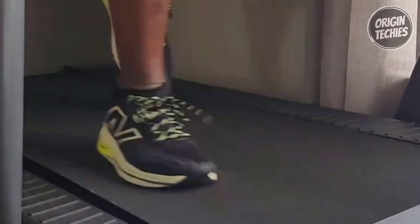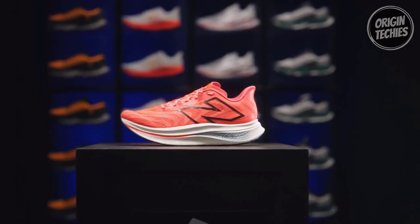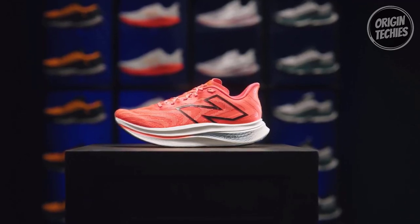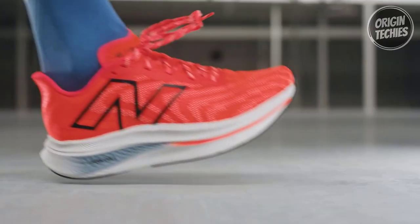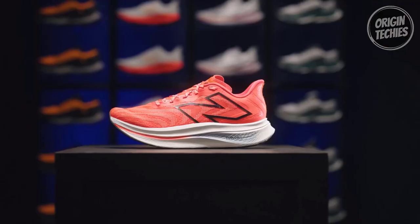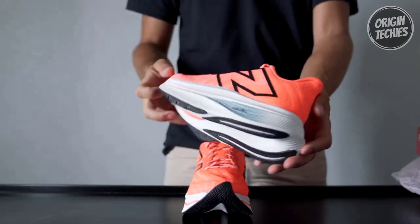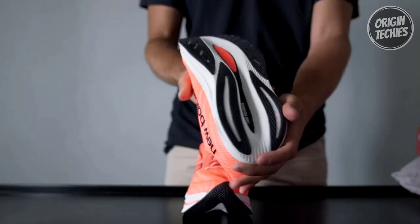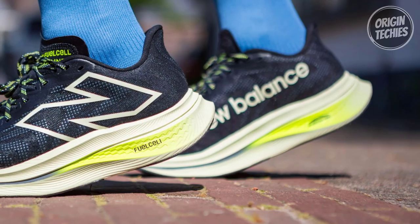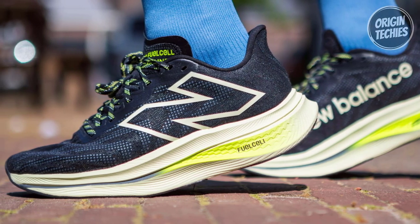Giving you that extra boost during your runs, the FuelCell foam adds a propulsive feel that helps drive you forward. With a 47mm midsole height, you'll experience unparalleled cushioning and support. The breathable flat knit upper offers a locked-in fit, ensuring your feet stay comfortable throughout your run. Plus, the unique logo design wrapping around the shoe's lateral side gives it a distinctive, stylish look. Whether you're training for a race or aiming to up your running game, the Fuel Cell Super Comp Trainer V2 is your ticket to a high-mileage training experience like no other.